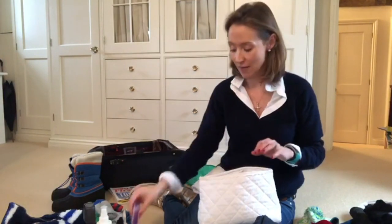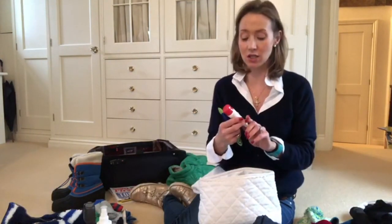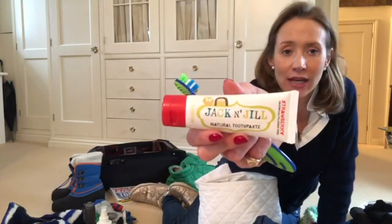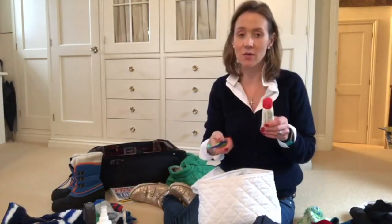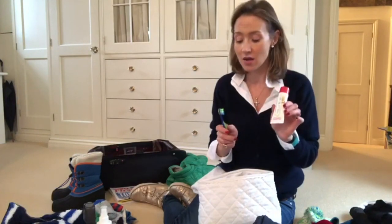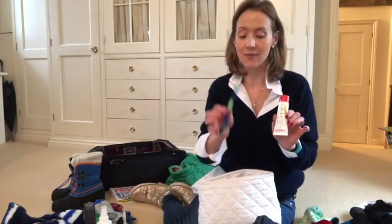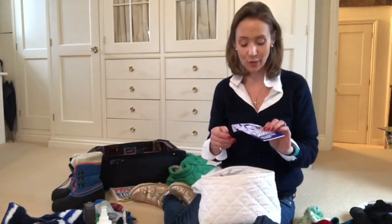Arnica pills — I go everywhere with those. Gussie hates mint toothpaste, so I have this Jack and Jill strawberry natural toothpaste and he really likes it. We don't have battles over brushing teeth anymore. I can really recommend it if your children don't like mint. He also uses a little toothbrush as he's still got quite a lot of baby teeth.